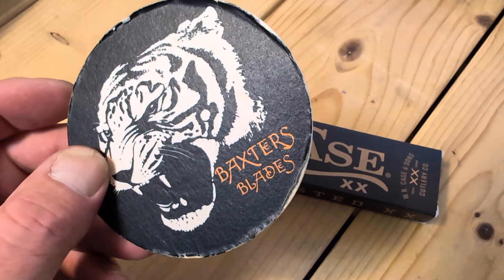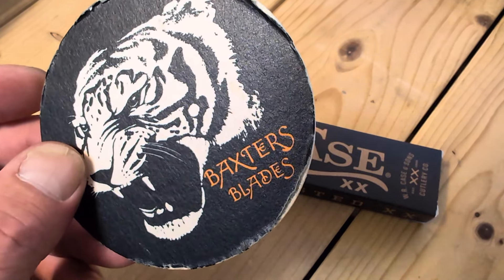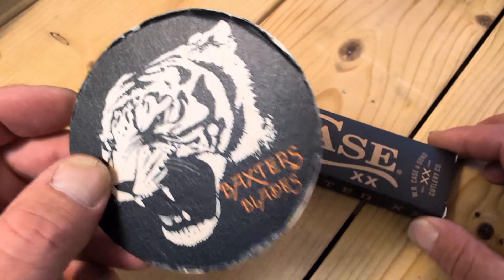Greetings all you knife enthusiasts from around the world. Welcome to Baxter's Blades. You're entering the Tiger Pit.